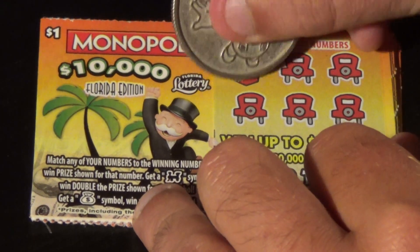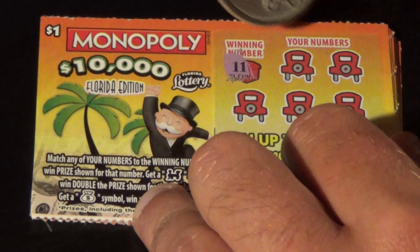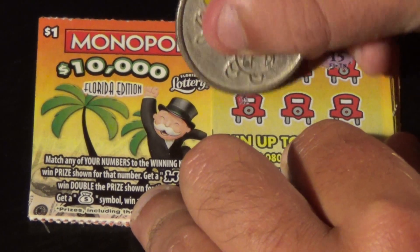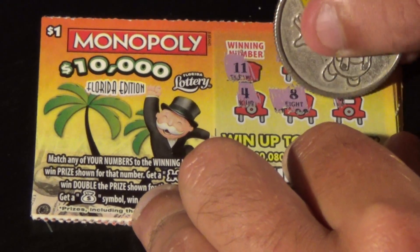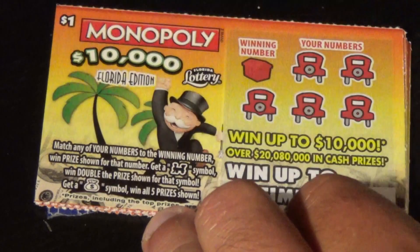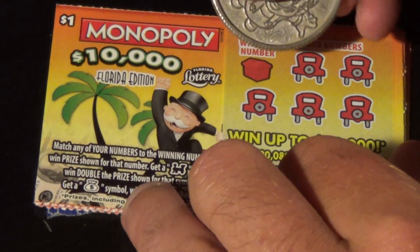Ticket number 35. The winning number is 11. We got 14, 15, 4, 8, and a tray — no. Ticket 35 is going into the second chance pile.